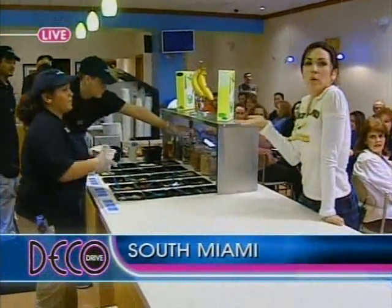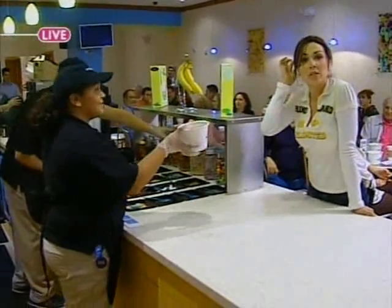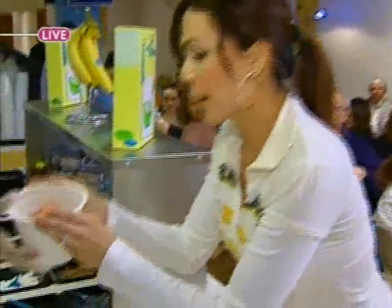Usually a bowl is going to cost you about $3.25. And I just wanted to tell you, if you are lactose intolerant, they can take care of that.